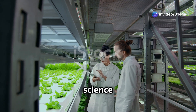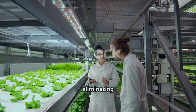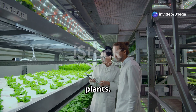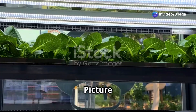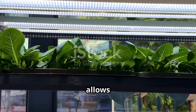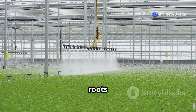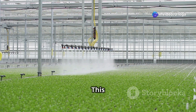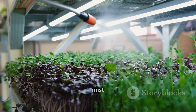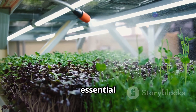Let's break down the science behind aeroponics. This innovative method of growing plants is revolutionizing agriculture by eliminating the need for soil — instead, it relies on a nutrient-rich mist to nourish plants. Plants have their roots freely suspended in an enclosed environment, exposing them to the air, which is crucial for growth. Those roots are regularly misted with a nutrient-rich solution containing all the essential minerals and nutrients the plants need to thrive — water, oxygen, and essential minerals.